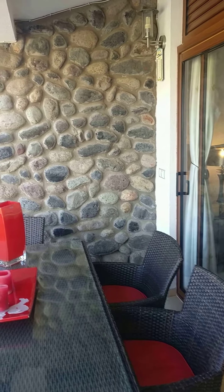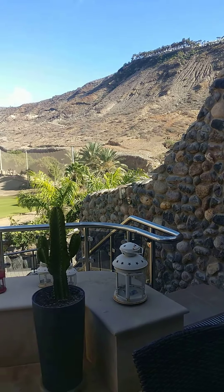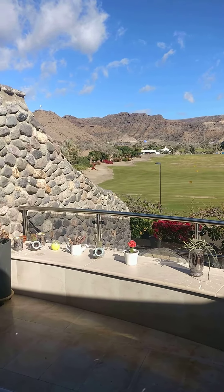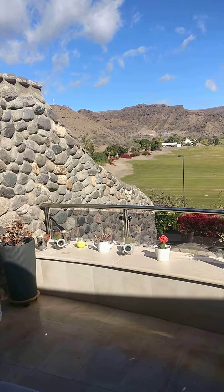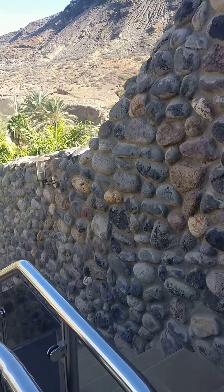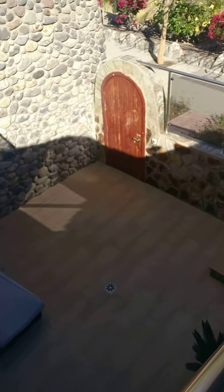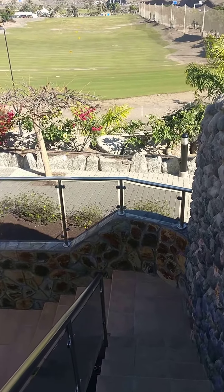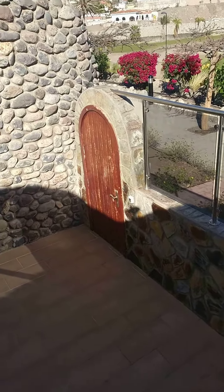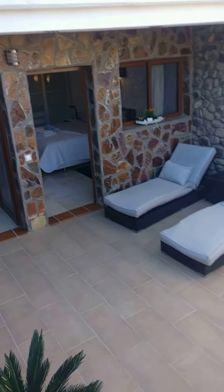I'll just do a pan around so you get an idea. Beautiful views of the volcanic mountains. You get the sun here in the morning and there is a sun trap down below with extra seating.